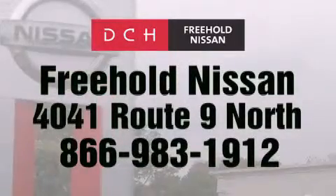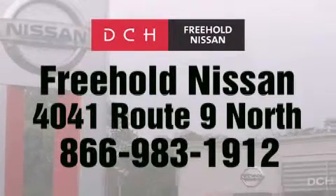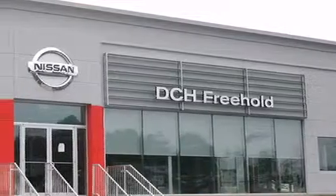Contact us at 866-983-1912 for more information about this vehicle and others like it, or visit us at dchfreeholdnissan.com.